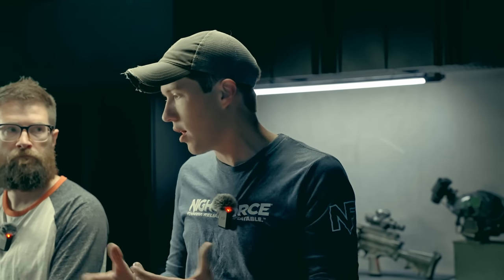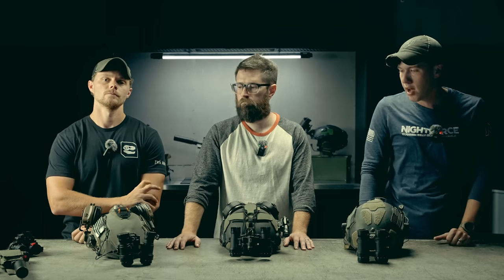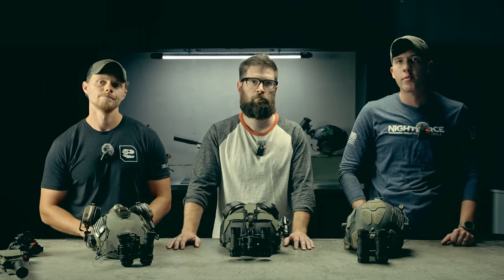We're trying to simplify the process because the full custom process is great for some customers, but a lot of folks just want a device and want to start training. If you have questions about specific night vision models you can email us at trexteam@t-rexarms.com, or go to Scott directly at Nocturnality to start talking about a custom unit with specific tubes and housings. If you're looking for something factory-ready, we have those at T-Rex Arms. Hope this was helpful — thanks to Scott, and we'll be back soon with more night vision information and training.